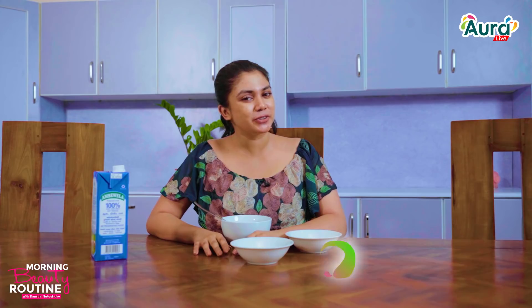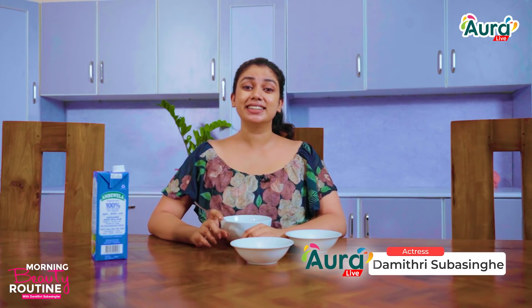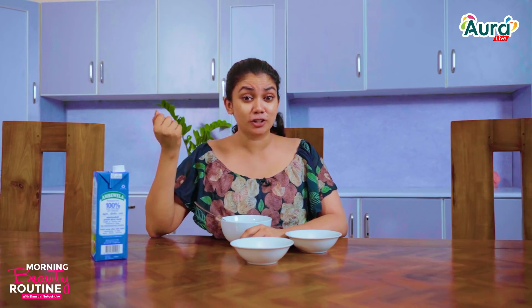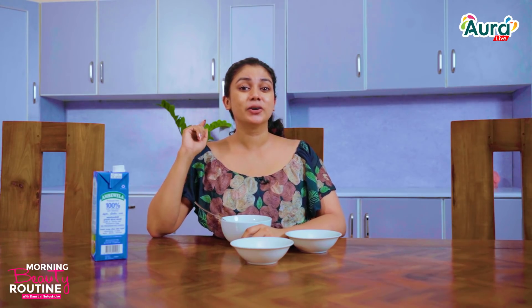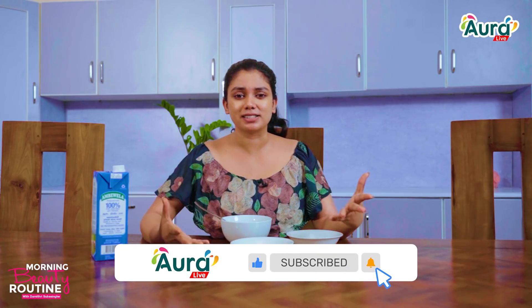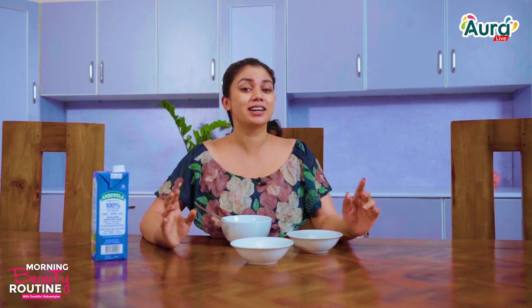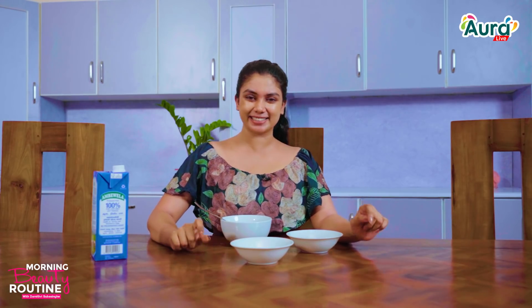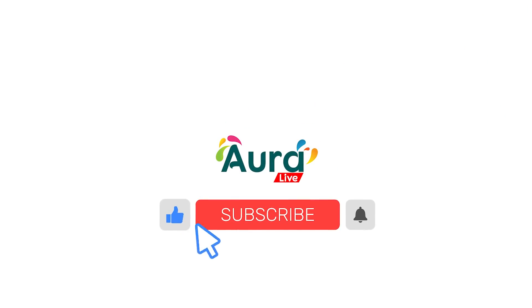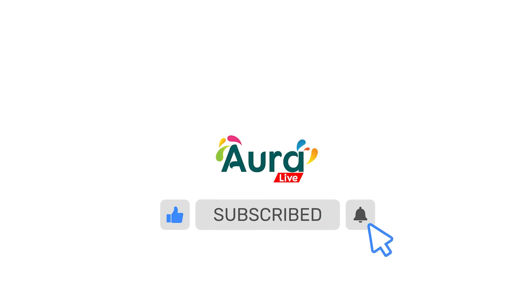Now let's get started with the morning beauty routine. If you want to subscribe to our YouTube channel, please do subscribe. If you have any questions or comments, please share your video with us. See you soon! Thank you!